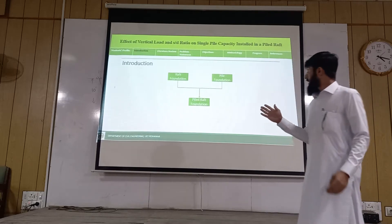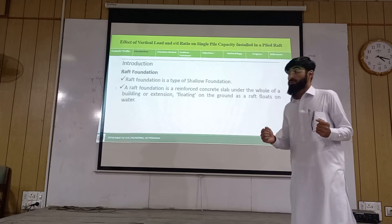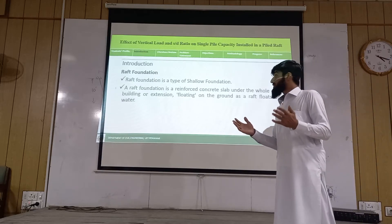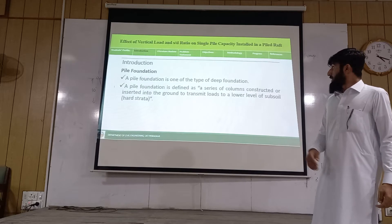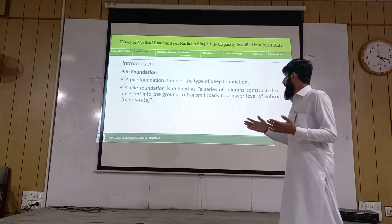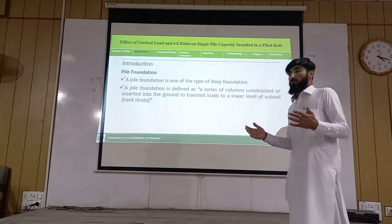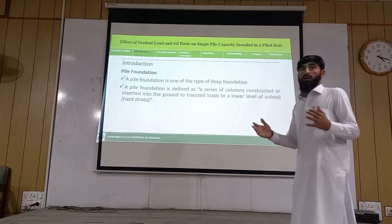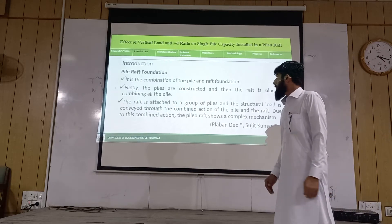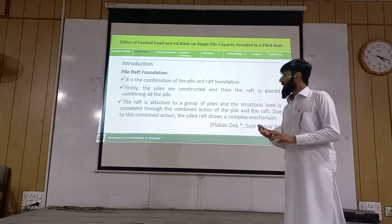Here we discuss basically three types of foundations: raft foundation, pile foundation, and piled raft foundation. Raft foundation is a type of shallow foundation and it consists of a reinforced concrete slab. Pile foundation is a type of deep foundation — it is a combination of a series of columns through which we can transmit the superstructure load to a hard stratum below. Piled raft foundation is the combination of piles and a raft.